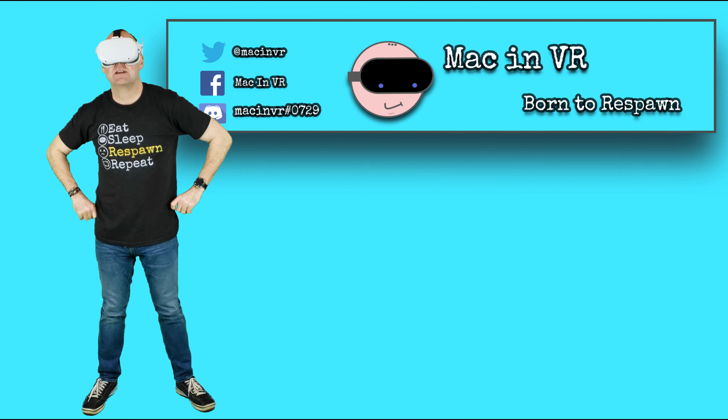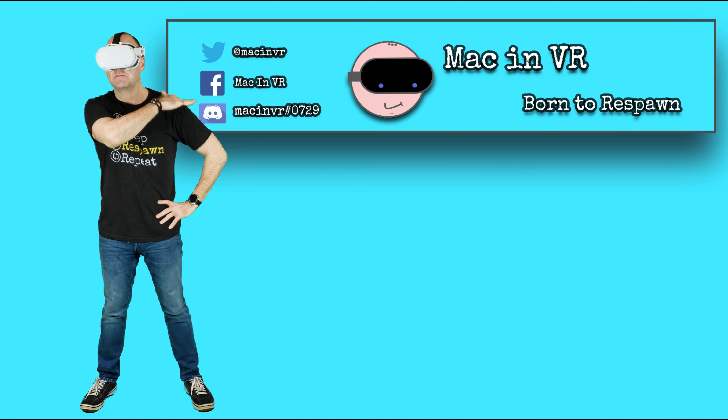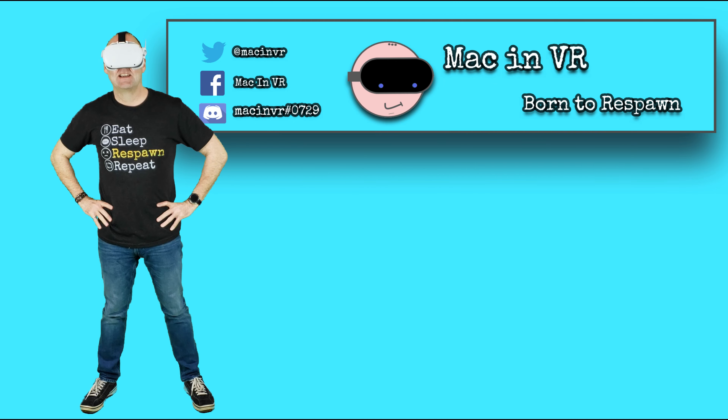Let's get straight into it and remember, we're born to respawn. The cost of living crisis is happening and as a VR content creator it's difficult to justify spending a fortune on our burgeoning hobby, but fear not fellow enthusiasts — we can still do VR on a budget for our favourite holiday period. I'm going to take you through my top gifts that you can present to yourself or your most beloved VR nearest and dearest, and I'm going to put the gifts in tiers based on price.